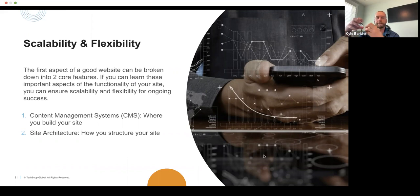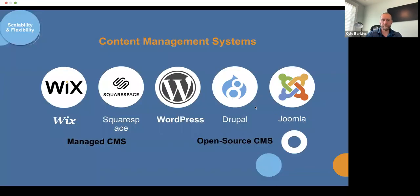Scalability and flexibility is the ability, over time, to start with or rebuild something that can grow with your organization, your needs, and your team. To do that, we look at two things primarily: the CMS — the content management system, which is where you build your site — and the site architecture, which is how you structure the information.